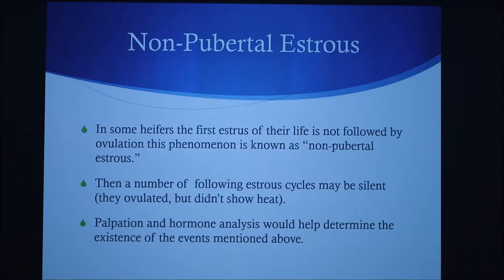There's also a phenomenon that can occur called non-pubertal estrus. In some heifers, the first estrus of their life is not followed by ovulation. This phenomenon is known as non-pubertal estrus. Then a number of the following estrus cycles may be silent, which means they have ovulated but haven't shown physical signs of heat. Palpation and hormone analysis would help determine the existence of the events mentioned above.